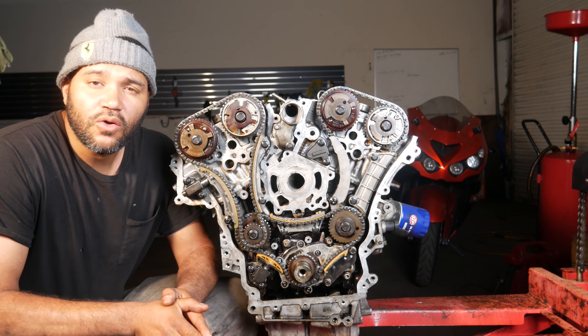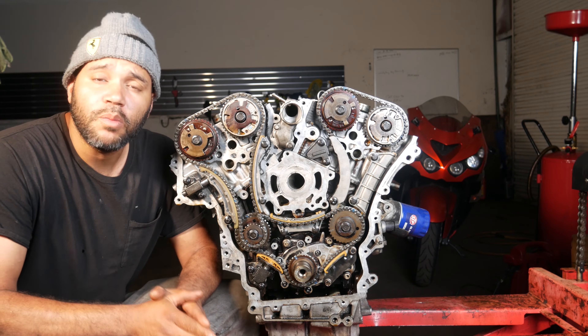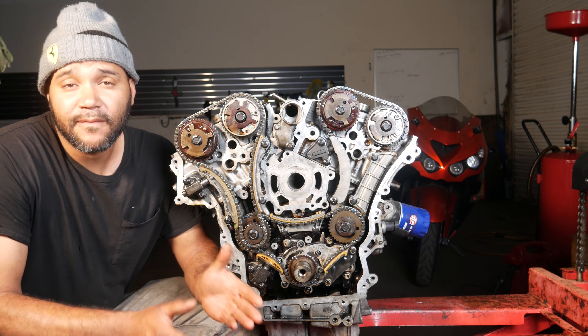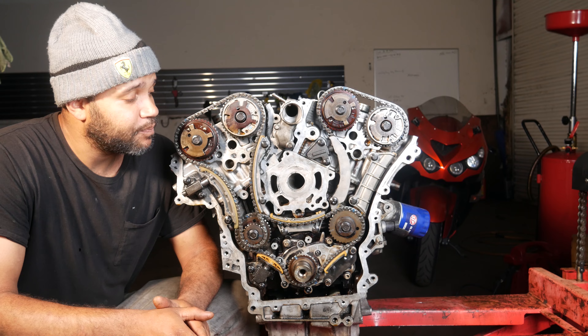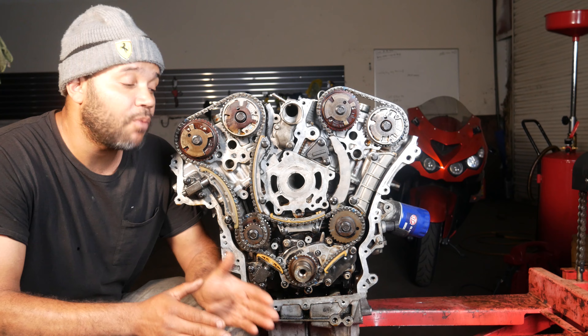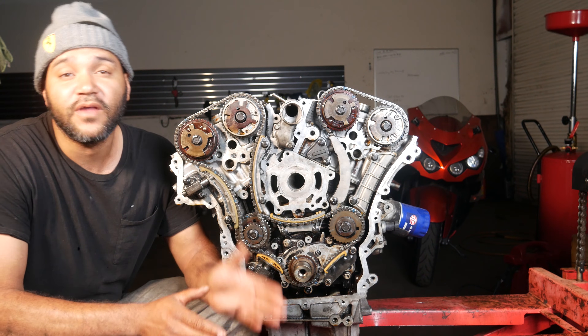I just wanted to make a video about the GM 3.0 and 3.6 — basically talk about the different problems that they have, different solutions to help you prevent certain problems, and also to help you prolong the life of the engine.